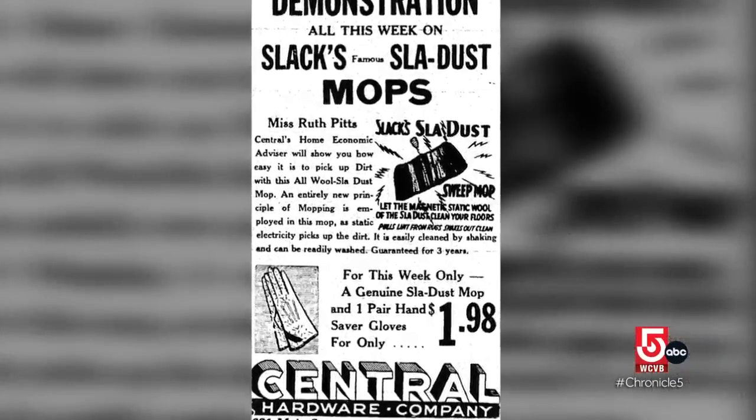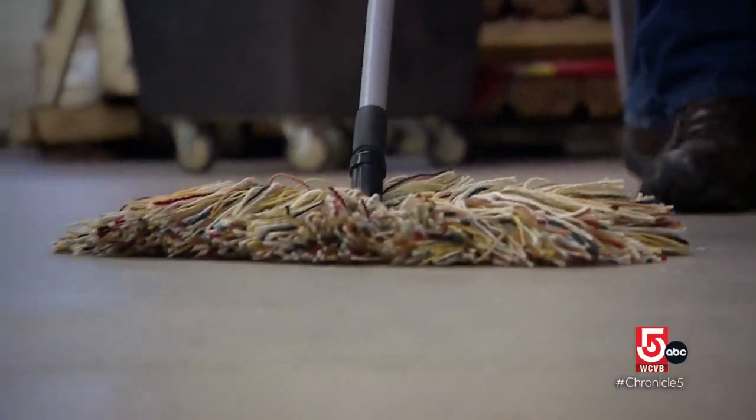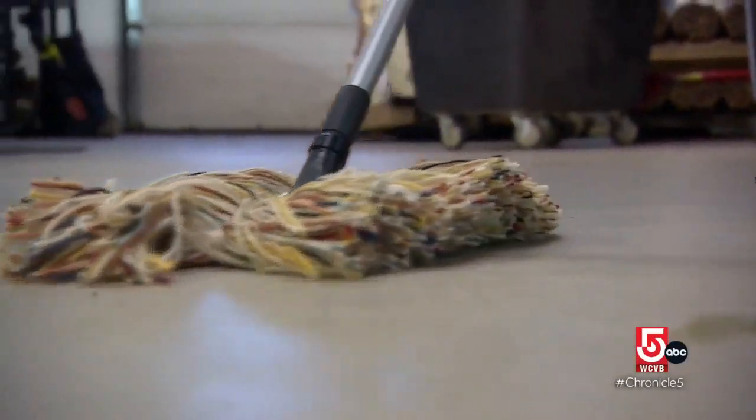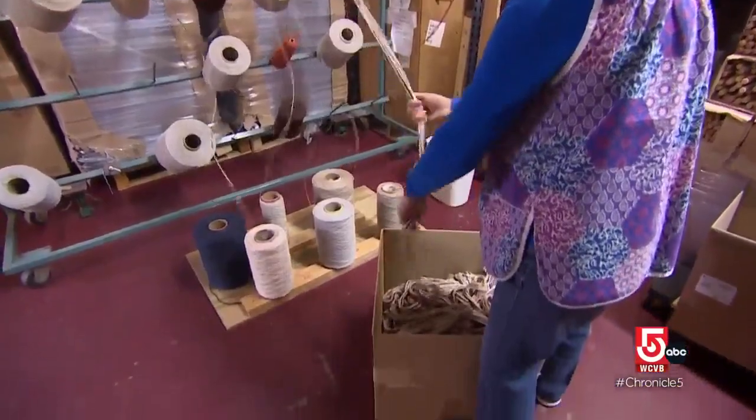According to this ad from 1940, Sleigh Dust's secret ingredient is really quite simple. What's really unique about the product is that it is all natural and all wool. Wool is great in the fact that it has a natural lanolin in it, which gives your floor a sheen.